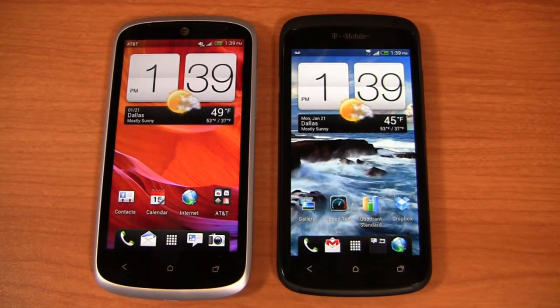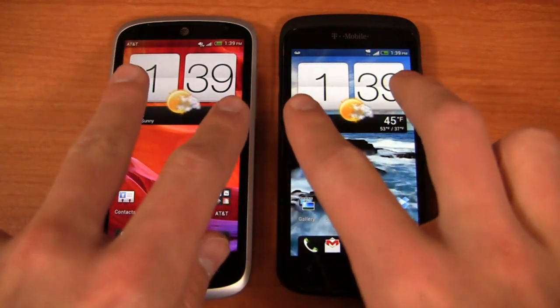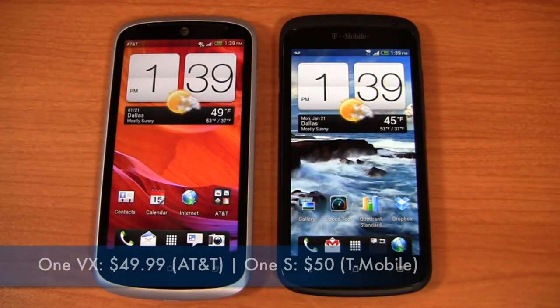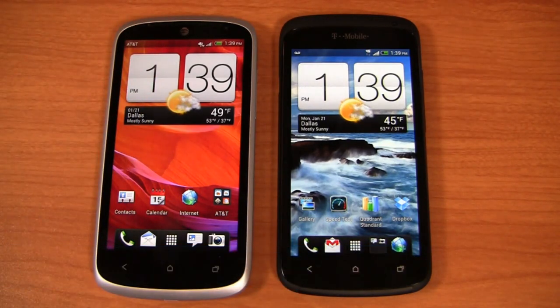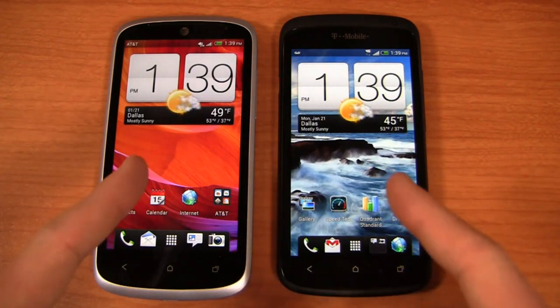So that's something to keep in mind. What you do get here is two devices available on two different carriers — a mid-range device on AT&T with the One VX, and then you have the One X Plus, whereas over here you've got the One S on T-Mobile. Unfortunately you don't really have a higher-end device with HTC right now on T-Mobile, but that aside, it's a dogfight between these two devices.